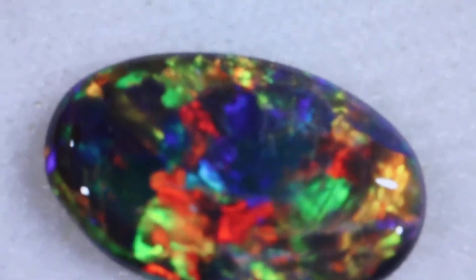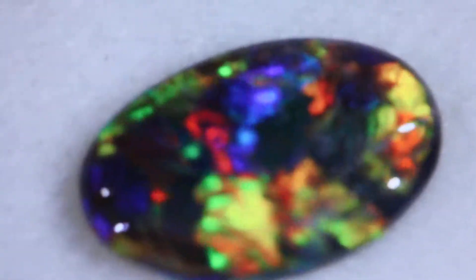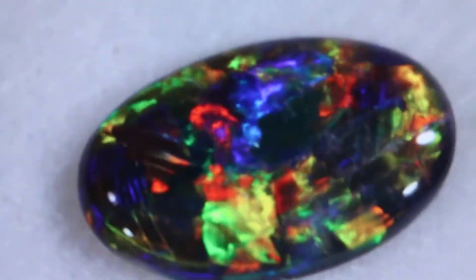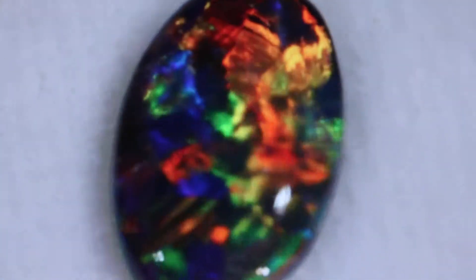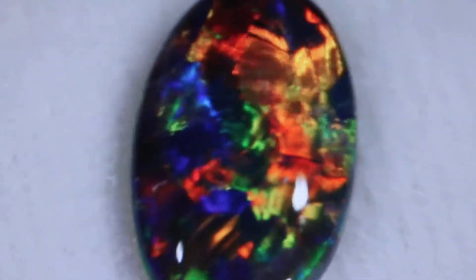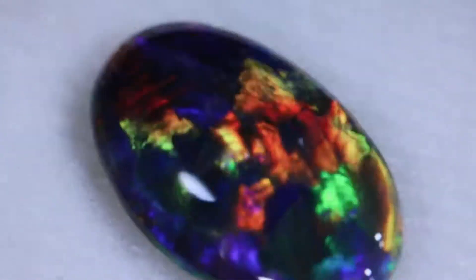Look at the yellows. I think the yellows are just as important as the reds that are sought after. The yellows make it a brighter stone and easier to see from across the room. This one has N1 dark background, the darkest black background in a black opal. Just beautiful.